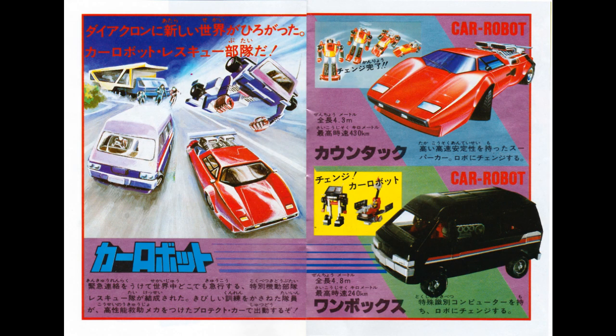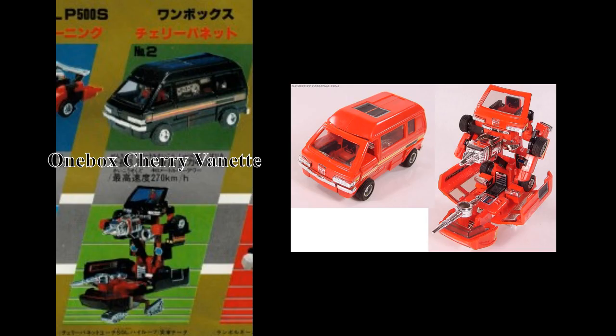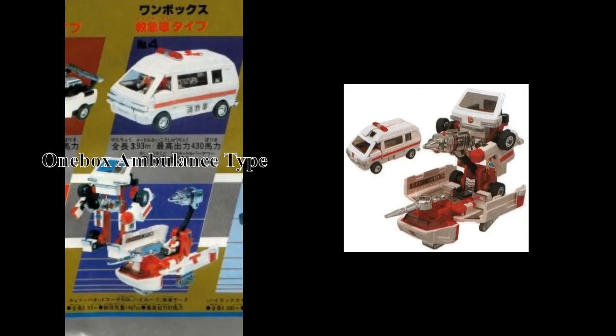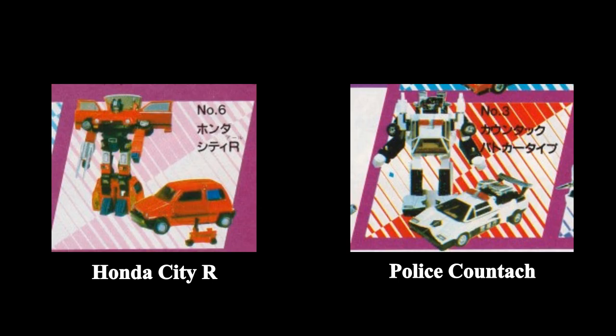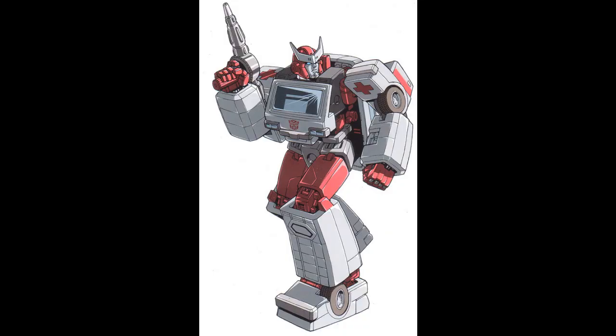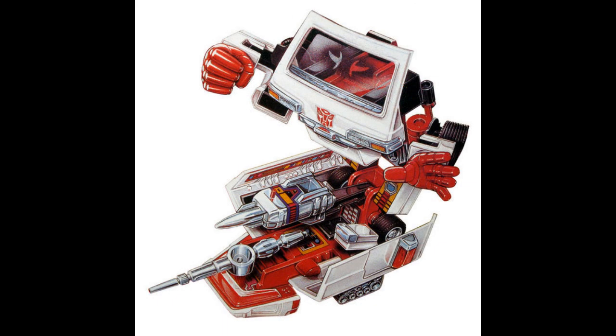The car robot sub-line started with six toys in 1982: the Countach LP500S, which would be released as Sunstreaker; the One-Box Chervanet, which would be released as Ironhide; the One-Box Ambulance-type, which would be released as Ratchet; the 4WD Hilux, which would be released as Trailbreaker; the Honda CTR; and finally a police recolor of the Countach. Neither the CTR nor the police Countach would ever become Transformers. It should be noted that the concept of sentient robots is a Transformers invention — all Diaclone mechs have human pilots. You can easily see this when looking at Ironhide and Ratchet, both of whom make much more sense as piloted machines than they do living beings.